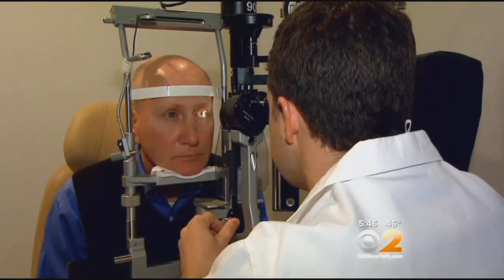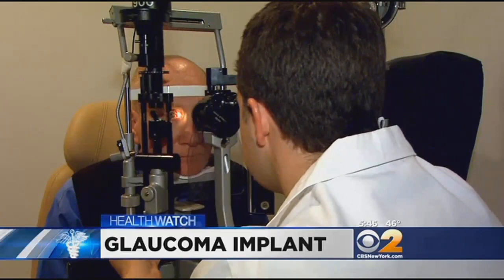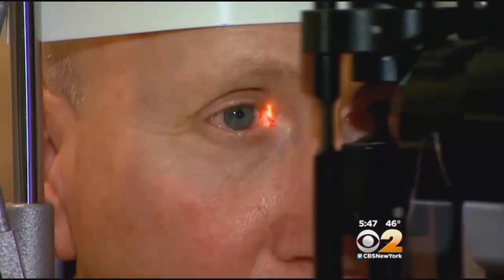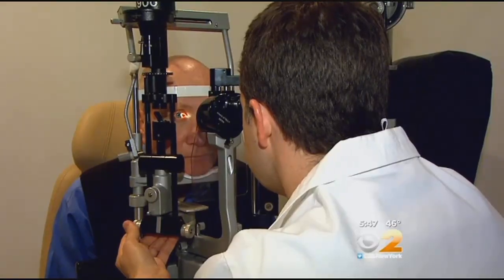Larry Sturcio has known about his glaucoma for 13 years, even though he had no symptoms from the high pressure in his eyes. But he did know what glaucoma could do to his eyesight — it damages the nerve in the back of the eye, stealing the patient's vision.